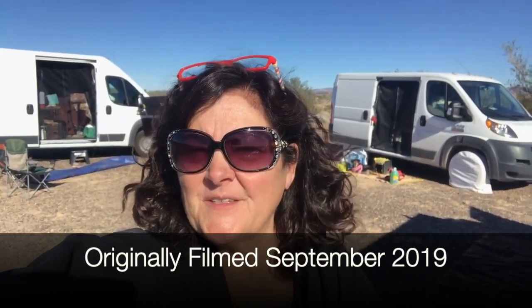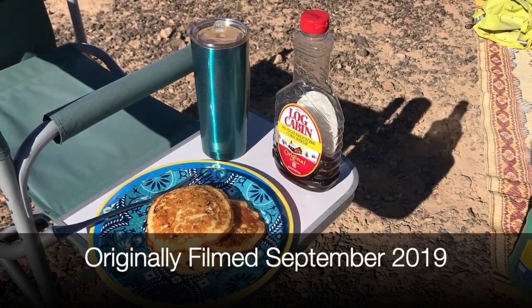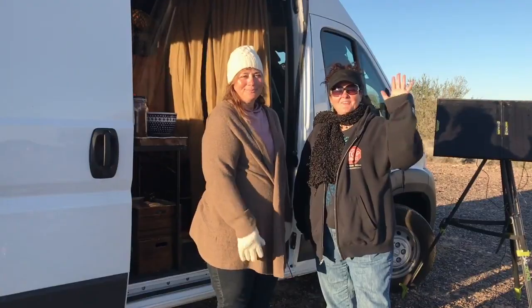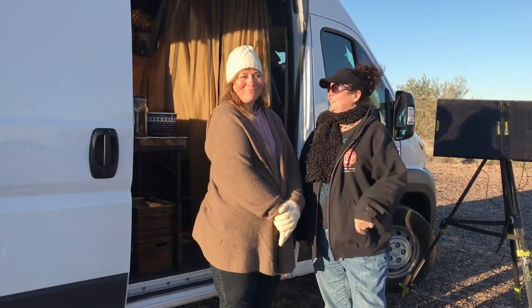We're just taking it easy here this morning. Giselle is fixing breakfast so we're going to go over there in a moment, and Patty and I are cleaning out our vans — it's a never-ending process. Hi everybody, today you get to meet my friend Patty. Hello!